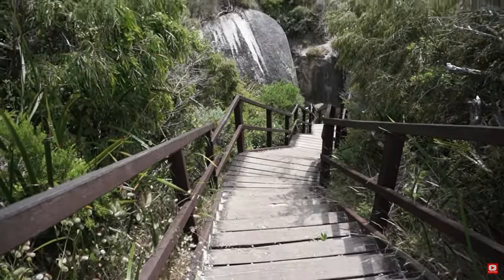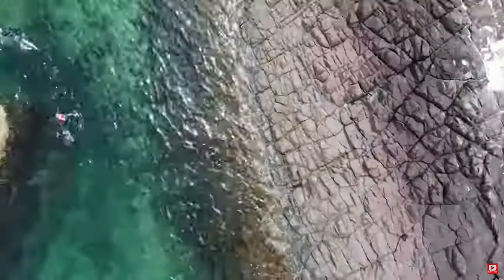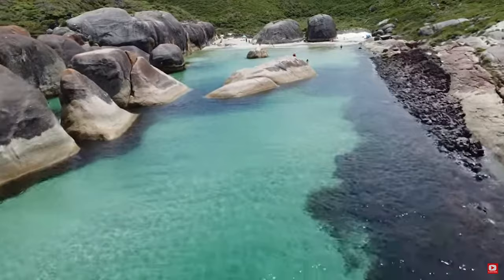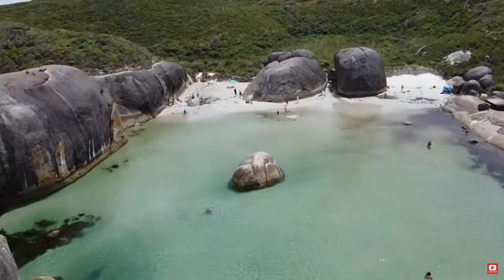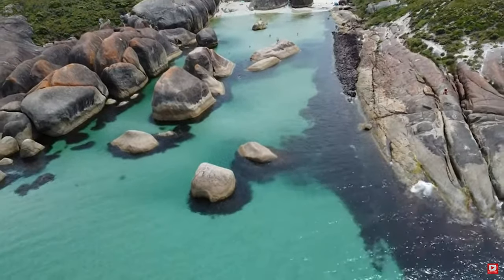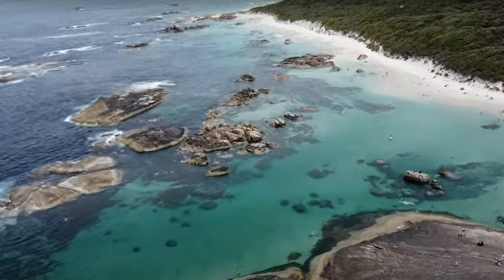Another amazing beach in the same national park is Elephant Rocks, which is named after the huge rocks that resemble a herd of elephants bathing in the sea. You can access this beach by a short walk from the car park and enjoy the views of the rock formations from a lookout or from the water. Elephant Rocks is also connected to Greens Pool by a scenic trail that passes through a narrow gap between the rocks.